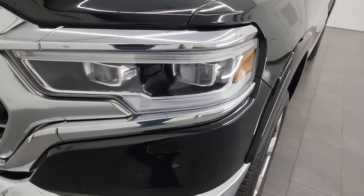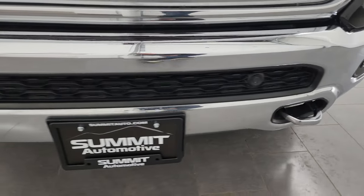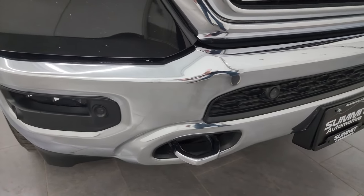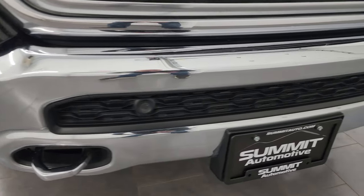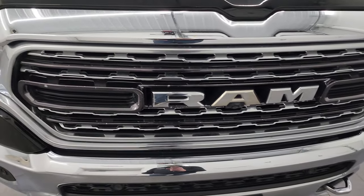You get the LED headlamps, LED running lights, and LED fog lamps — I'm going to turn those on at the end of the video so you can see just how bright they are. The front bumper is in excellent condition. You get the chrome tow hooks, front bumper parking sensors, and the grille is in really nice condition as well.